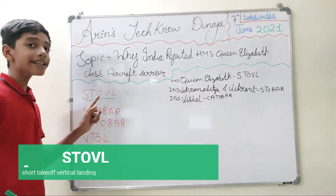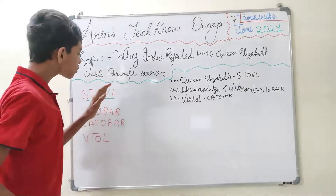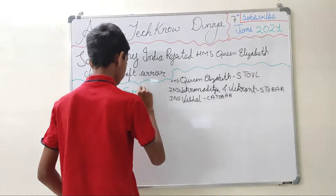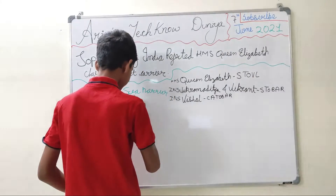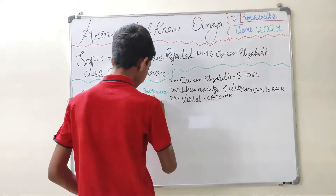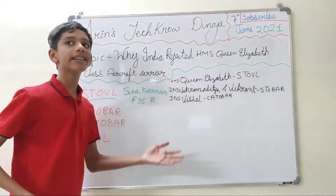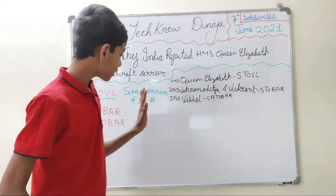The first type is STOVL — Short Take-Off and Vertical Landing. Only two aircraft in the world can do this: the Sea Harrier and the F-35B Lightning II. These are the only aircraft capable of vertical landing and take-off. The Sea Harrier is very old, so the F-35B is the only one available now — and it is very expensive.